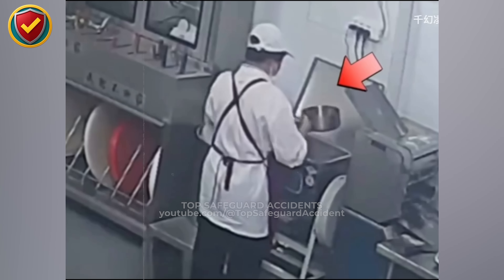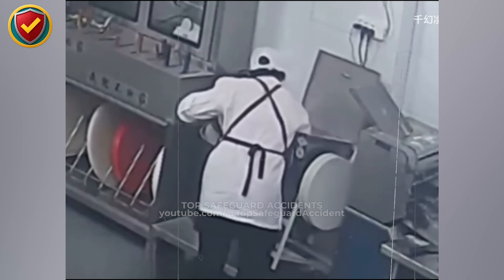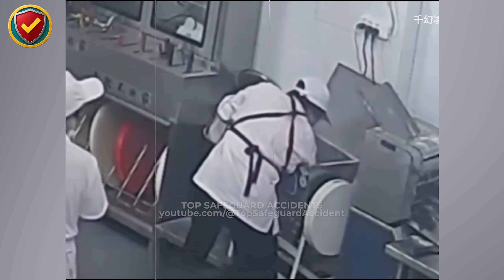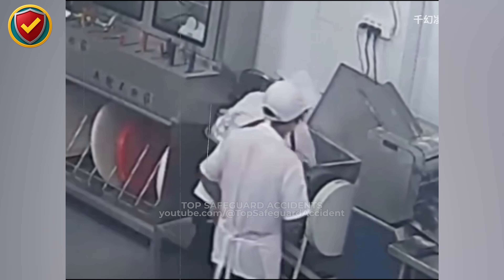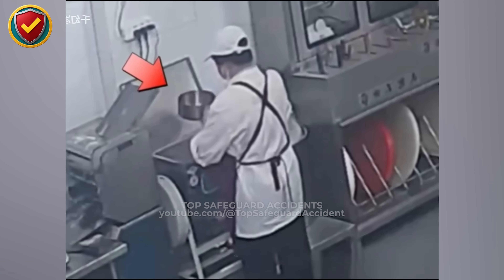Inside a commercial kitchen, a high-speed grinding wheel spins inside a metal housing as an operator leans in just a little too far. Never, ever place yourself inside the operating envelope of a powered grinder. If the machine is running, distance is your only protection.